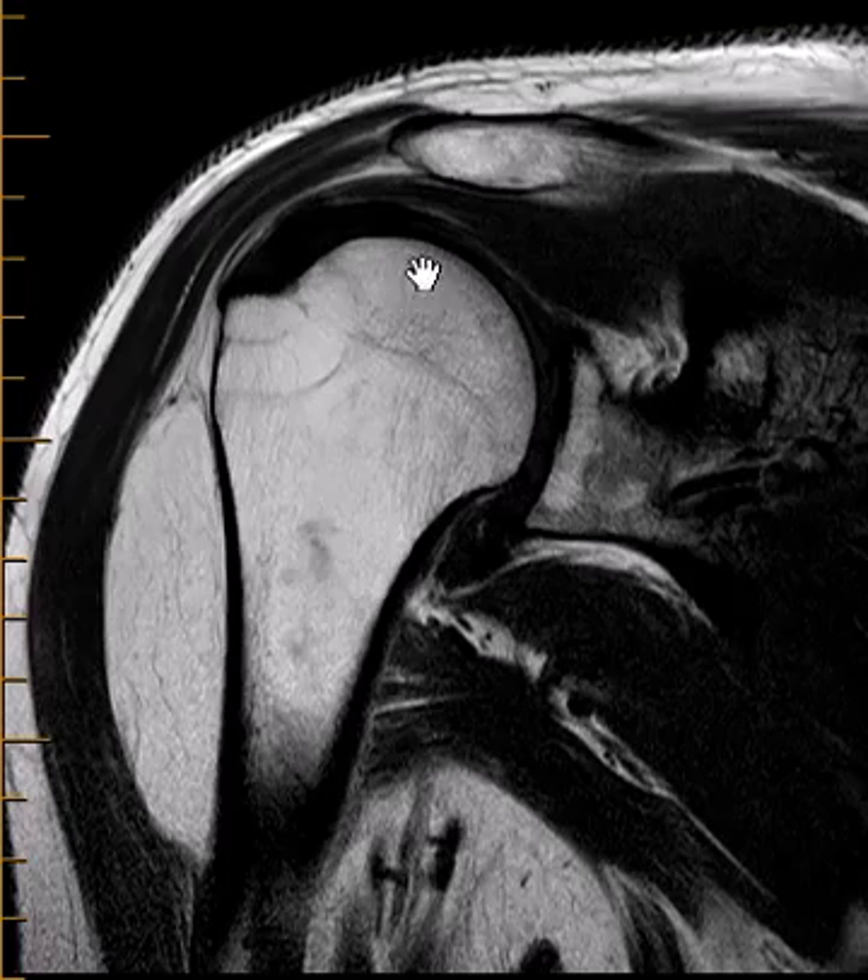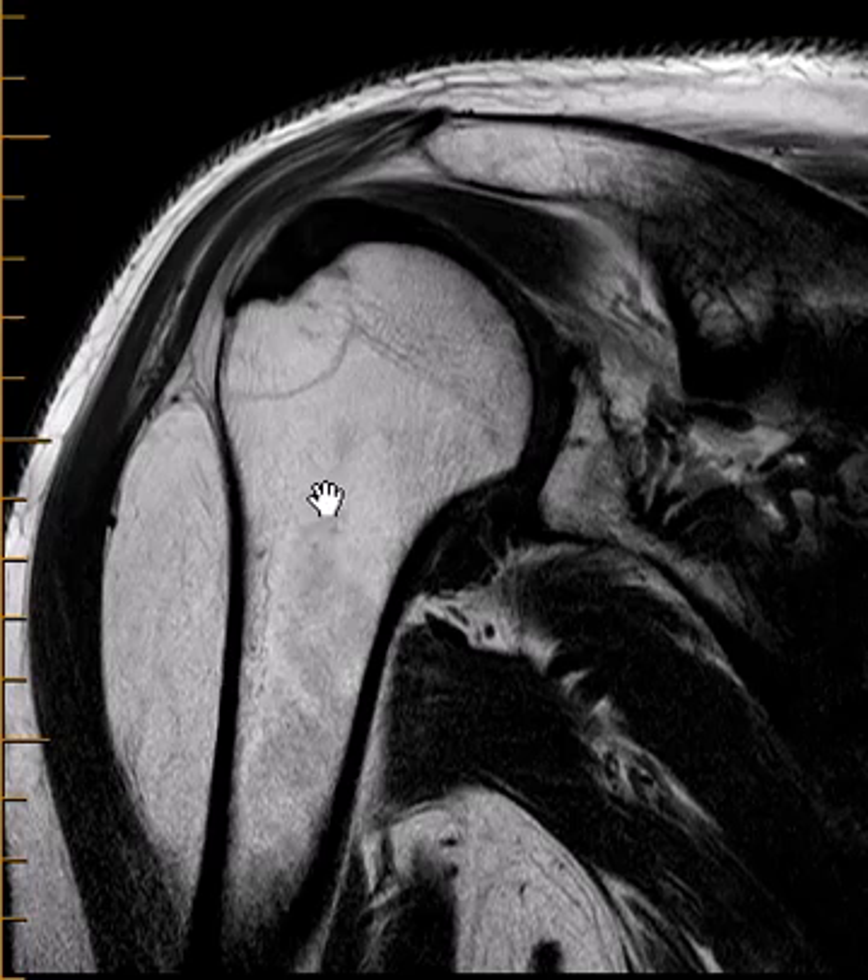So this bone here, this round thing is the humeral head, the arm bone. This is the humeral neck in here. This is the humeral shaft and over the lateral side — this is the outside of the humerus — we see a band of darkness here. This is the deltoid muscle.